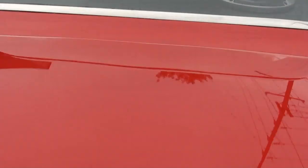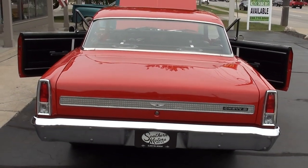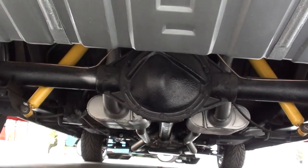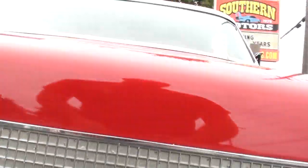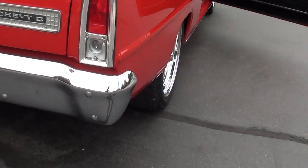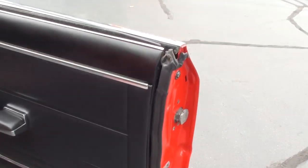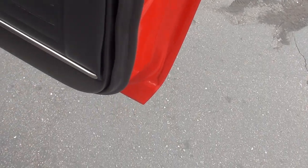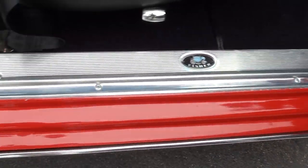A bunch of new stuff coming, guys. I probably got 15 cars that I don't have advertised yet — I know that gets people nuts. I try to do all these videos myself, so I'm a little slow at getting them done. Sometimes stuff gets sold before I even get a picture on it, and that gets people crazy. I had a guy call me and get very upset about it two days ago.